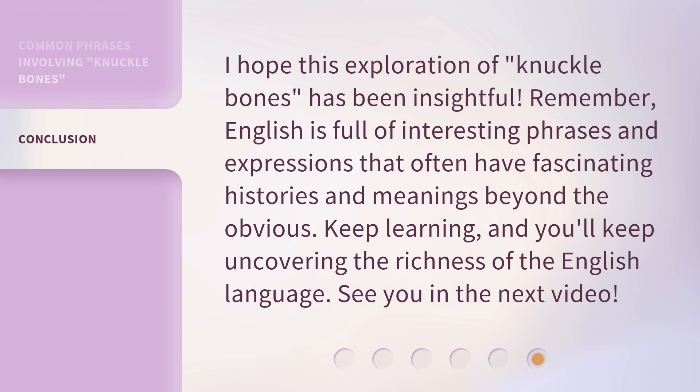I hope this exploration of knuckle bones has been insightful. Remember, English is full of interesting phrases and expressions that often have fascinating histories and meanings beyond the obvious. Keep learning, and you'll keep uncovering the richness of the English language. See you in the next video!